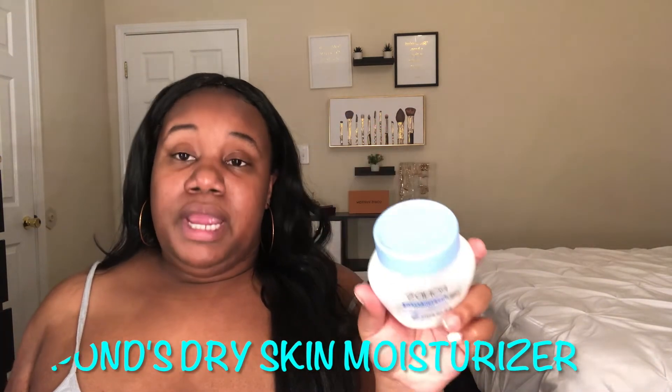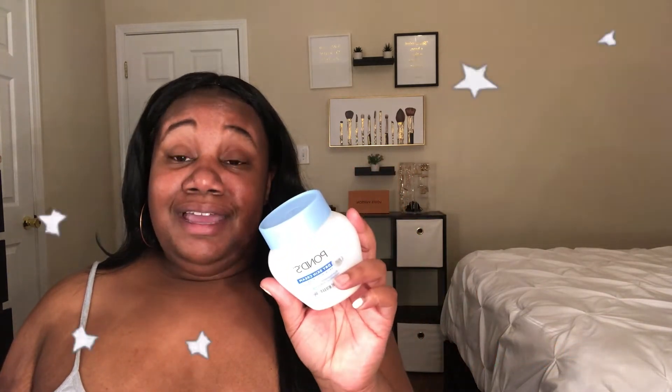I'm also almost out of the Pond's. It's a great affordable moisturizing product — perfect if you have dry skin, but it also works well for combination skin like mine. Since I have combo skin, sometimes all I need is a dab or two, otherwise my skin feels a little oily. I'm almost out — you can see it's way down in the jar. This product is under five dollars and you get so much of it.